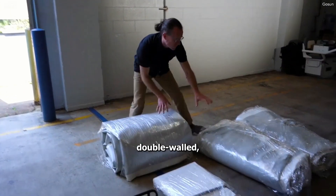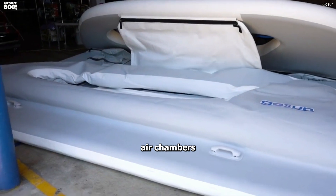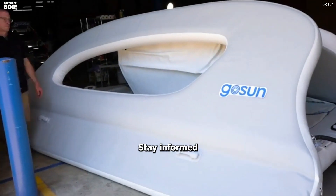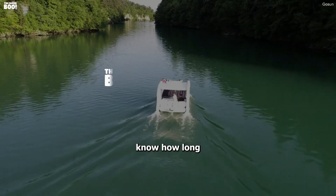Crafted with drop-stitched, double-walled, structurally laminated PVC, it's lightweight with 6 air chambers, each weighing less than 80 pounds. Stay informed with the battery monitor providing accurate data streams, ensuring you know how long you can enjoy.